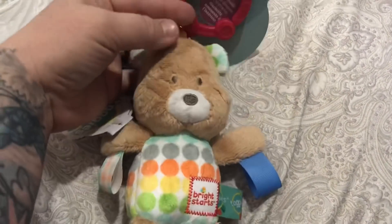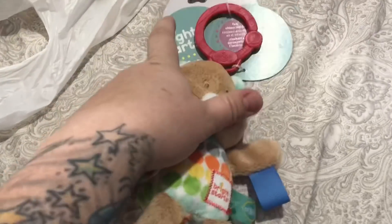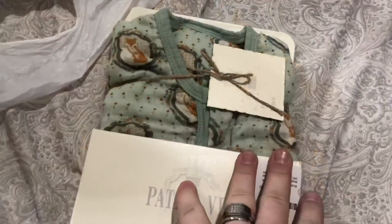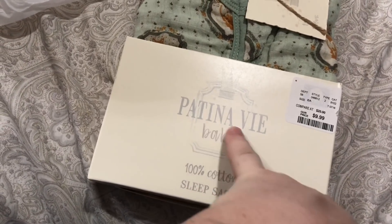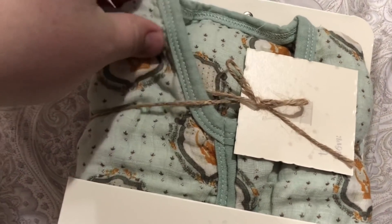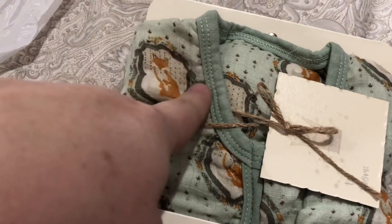I also found this super cute taggies teddy bear toy that can hang from a car seat or something and makes some sound - it was $4.99 at Marshall's. I was so excited when I found this because I have another toy from this brand that I bought at Marshall's before and it's so cute. I also got a sleeping sack - I typically wouldn't pay $10 for one especially because I don't use sleeping sacks, but it's by Patina Vay Baby and the material is amazing. It's a really lightweight, 100% cotton sleep sack in a sea green color with little foxes and Victorian style picture frames.